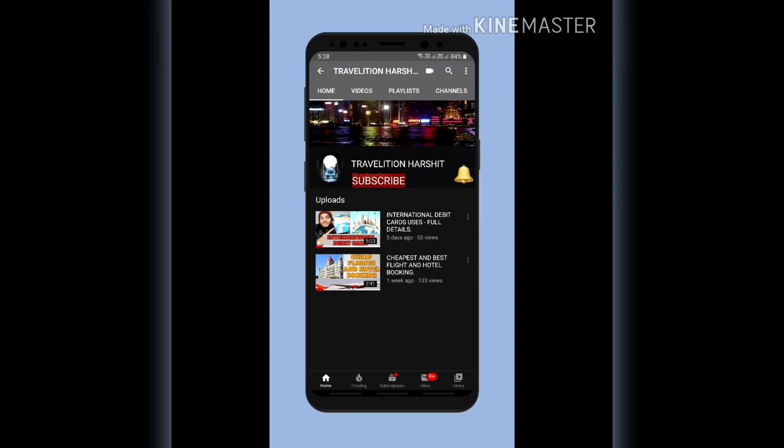I will tell you how much money I have spent on this Dubai trip. This is my individual trip — I have not booked any package. I will tell you the full budget, how many days I spent, and how many places I visited, all in this video. So come with me on my channel, Travelition. If you like the video, please like and subscribe to the channel and press the bell icon.